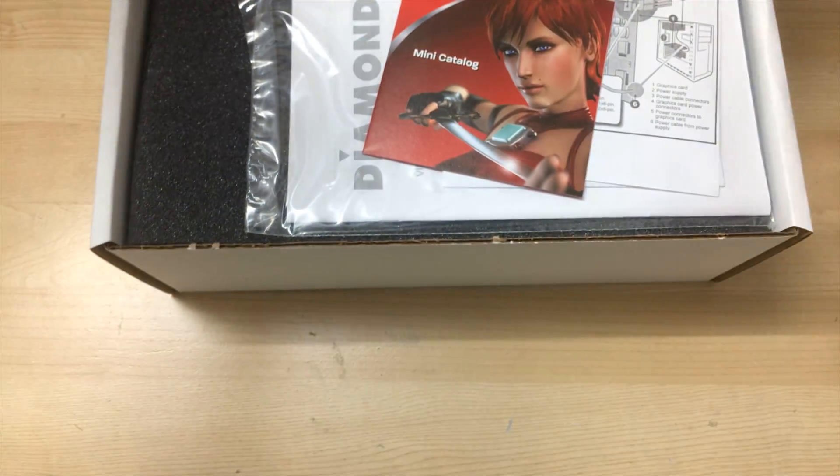It's from a time when fancy sticker graphics were on graphics cards. Back then you had pictures on your graphics card, whereas right now everything is black and all they advertise is RGB. Here is the inner box, and it's interesting because most boxes nowadays are just cardboard or black, but it was white back then.